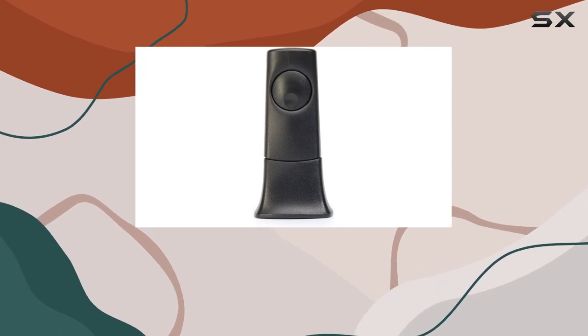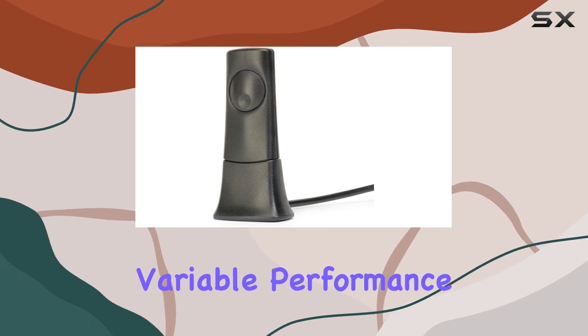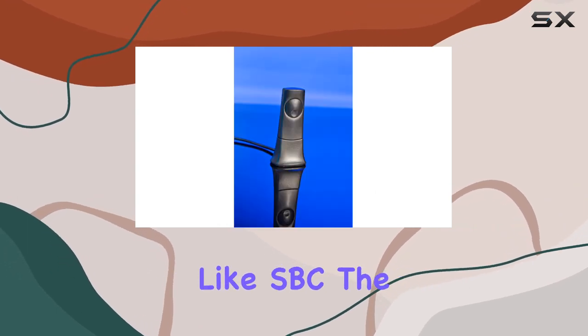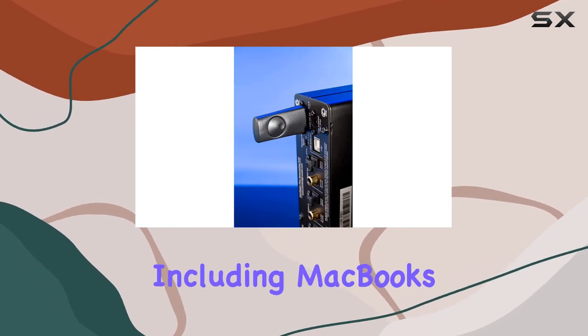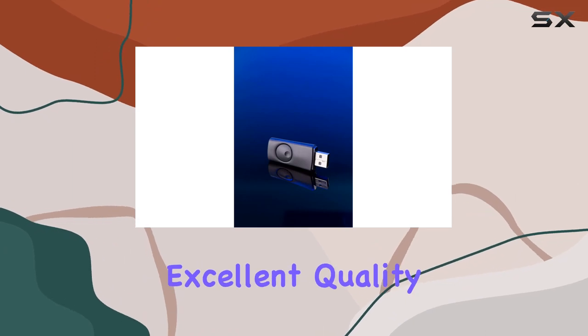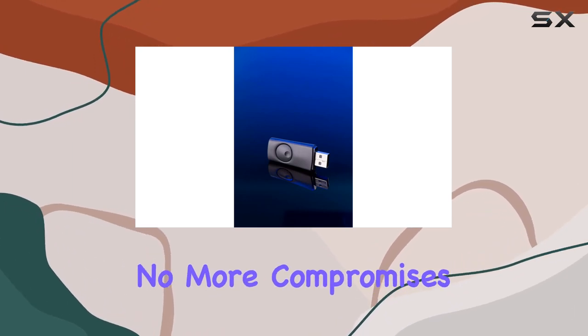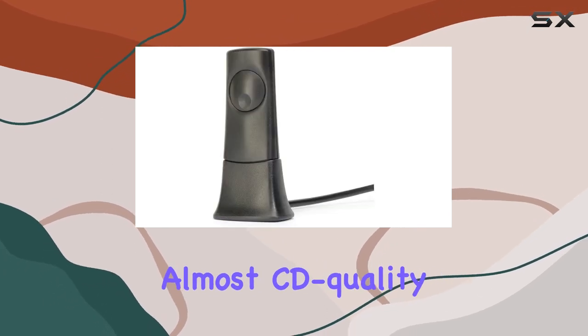Cambridge Audio has intelligently addressed the variable performance issues of standard Bluetooth codecs like SBC. The aptX codec, featured on an increasing number of devices including MacBooks and Apple desktop computers, offers a consistently excellent quality of audio transfer — no more compromises in high-end clarity or muddiness on string content, just almost CD quality reproduction.